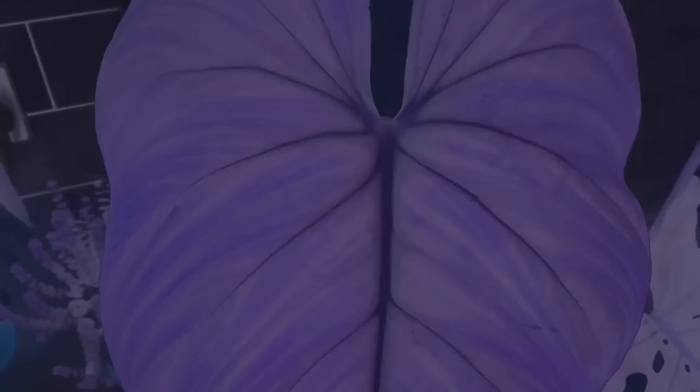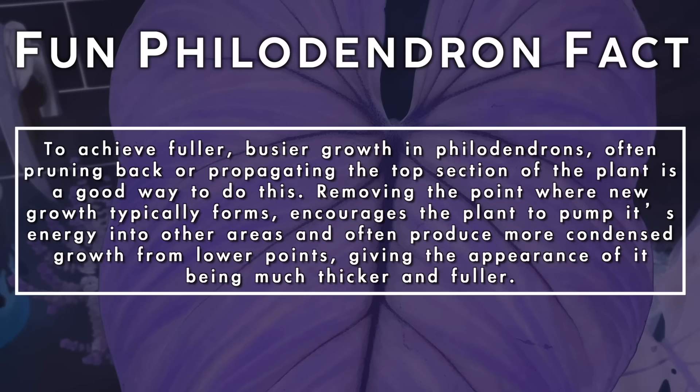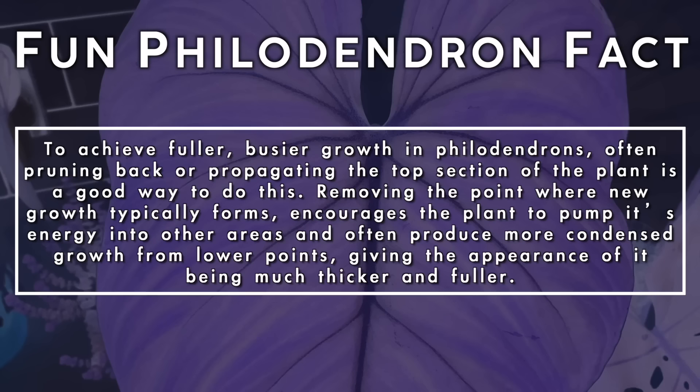To achieve fuller, bushier growth in philodendrons, often pruning back or propagating the top section of the plant is a good way to do this. Removing the points where new growth typically forms encourages the plant to pump its energy into other areas and often produce more condensed growth from lower points, giving the appearance of it being much thicker and fuller.